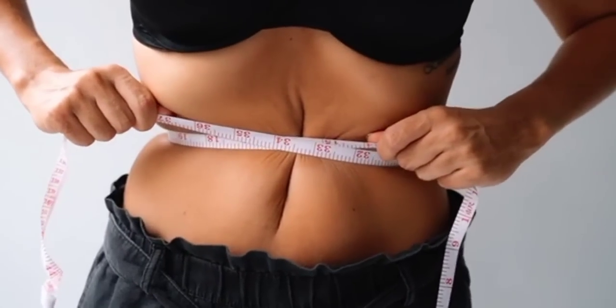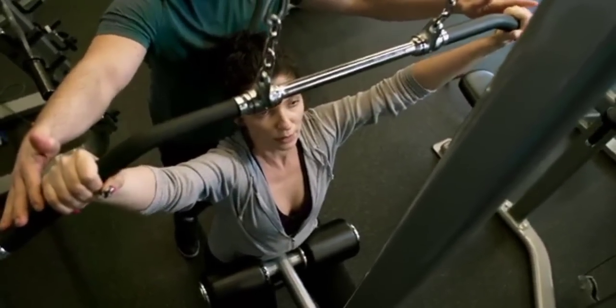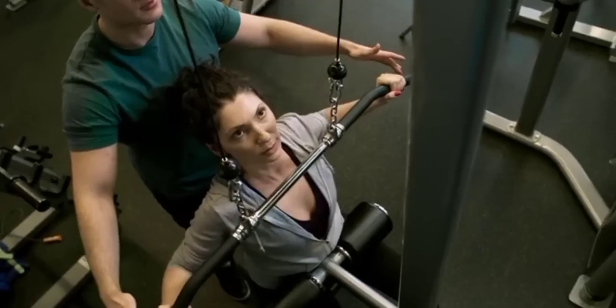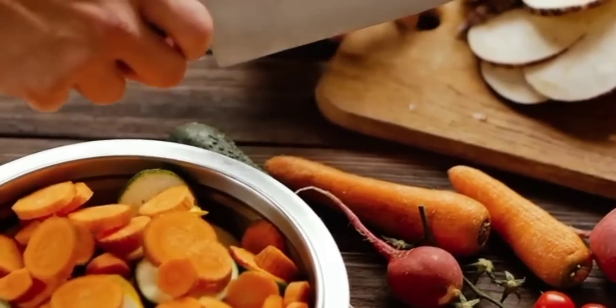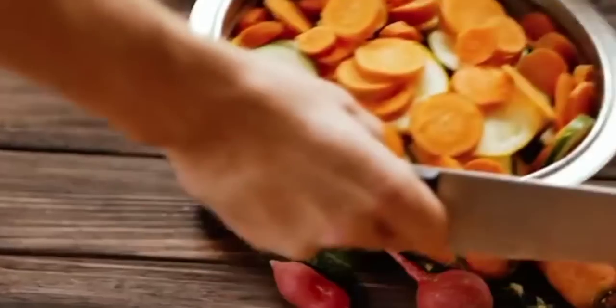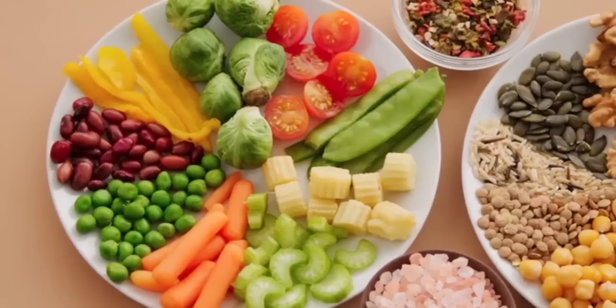Number 1: Consistency and Patience. Consistency and patience are key to successful weight loss. It's important to understand that sustainable weight loss takes time and effort. Stay consistent with your healthy eating and exercise habits, even if you experience occasional setbacks. Celebrate small victories along the way and focus on long-term progress rather than quick fixes. Remember, healthy weight loss ranges from 1 to 2 pounds per week, so be patient and persistent.